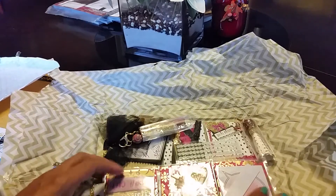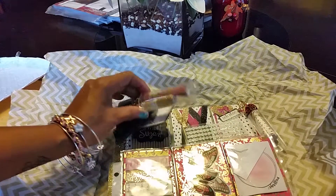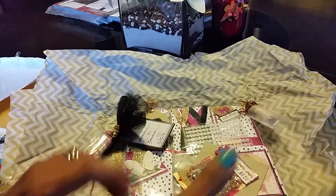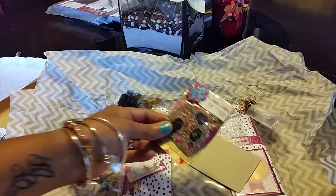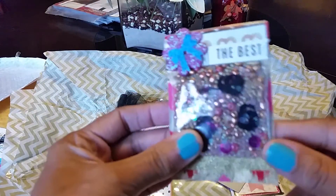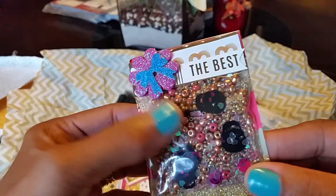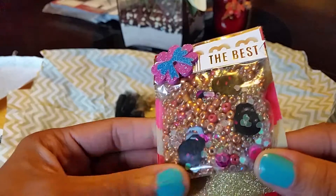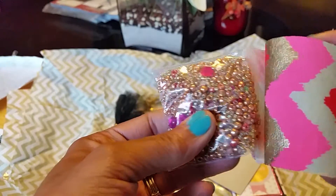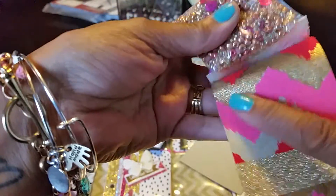Loving the colors already — where do I start? This says 'the best' and it's a whole bunch of little beads and sequins, and just looks like goodness in there.